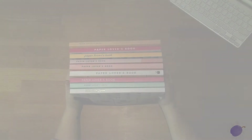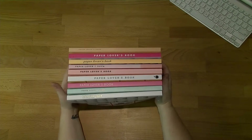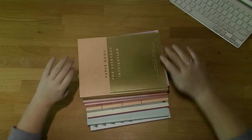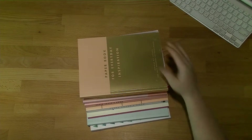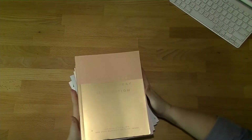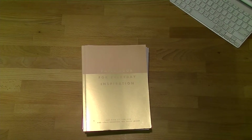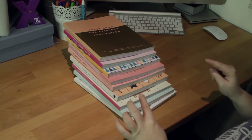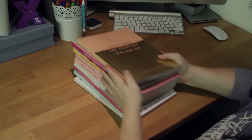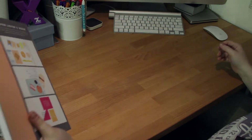Hi everyone, welcome back to Friday Favorites. As you can see from what I'm holding, today is going to be my favorite paper lovers books. I have all of them — every paper lovers book that has ever been released, including the brand new Thrive one, which I put a video up on yesterday. I will link that down below. I have done walkthroughs of every single one of these, so I'll link them all down below. I'm going through these in no particular order.